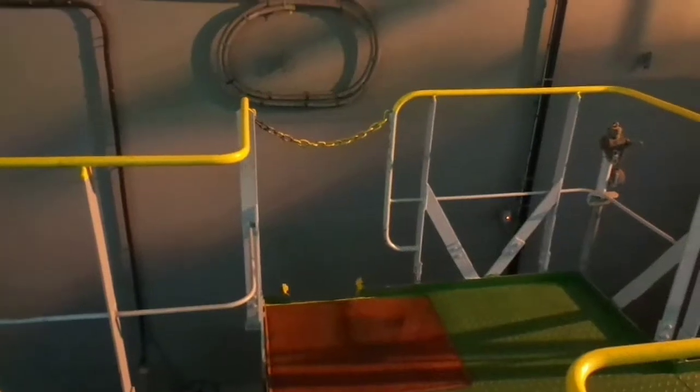Welcome to ShipTech. Today we'll discuss the duct keel. Let's have a stunning duct keel entry. Take all safety precautions before you enter the duct.